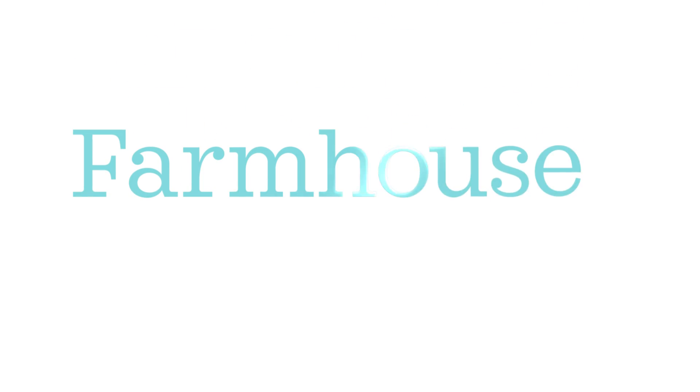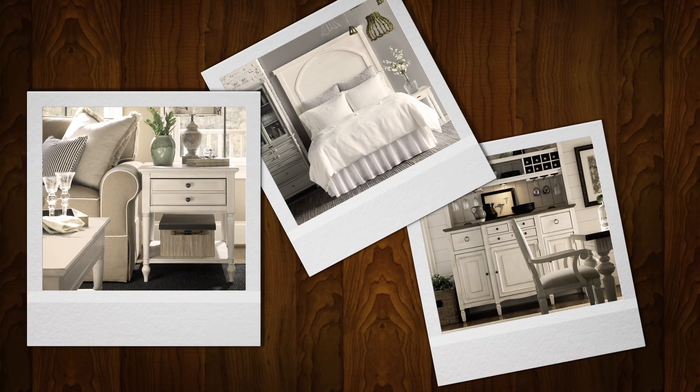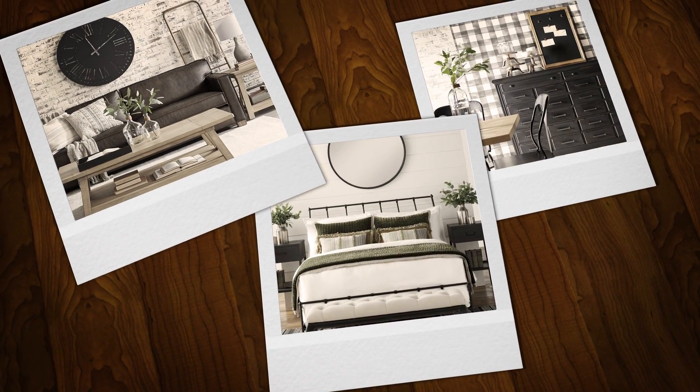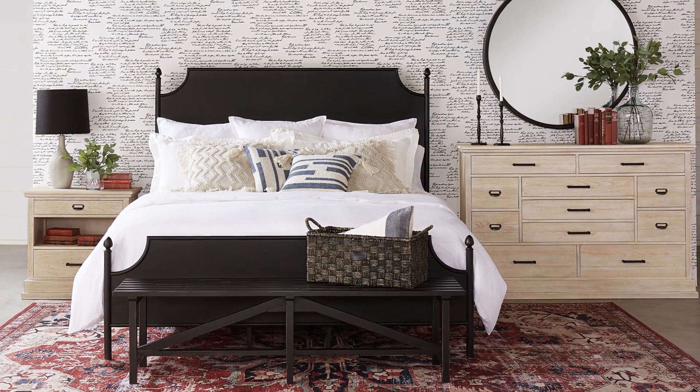Hey guys, I'm Nicole Andrews and on this Pinned and Popular we're going to take a look at some of your farmhouse favorites. Farmhouse design is all about simplicity and function. Warmth, comfort and casual charm are hallmarks of this style and they work well in a variety of settings, from relaxed traditional to modern. The key to creating a farmhouse look is to balance old and new with style and authenticity. Now let's take a look at the farmhouse finds that you've been pinning the most.